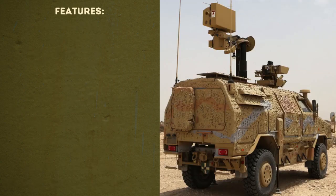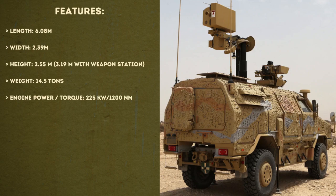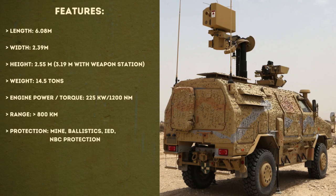The vehicle stats: it has a length of 6.8 meters, a width of 2.39 meters, a height of 2.55 meters — or 3.19 meters with a weapon station — a weight of 14.5 tons, an engine power of 225 kilowatts, a range of 800 kilometers, and protection against mines, ballistics, IEDs, and NBC threats.